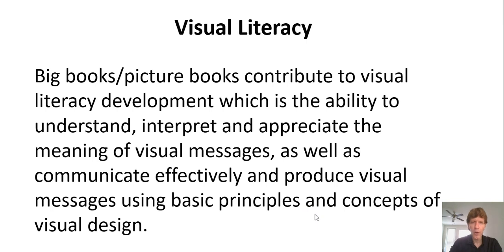You can use picture books as well as graphic novels to develop a student's visual literacy, which is the ability to understand, interpret, and appreciate the meaning of visual messages, as well as communicate effectively and produce visual messages using basic principles and concepts of visual design.